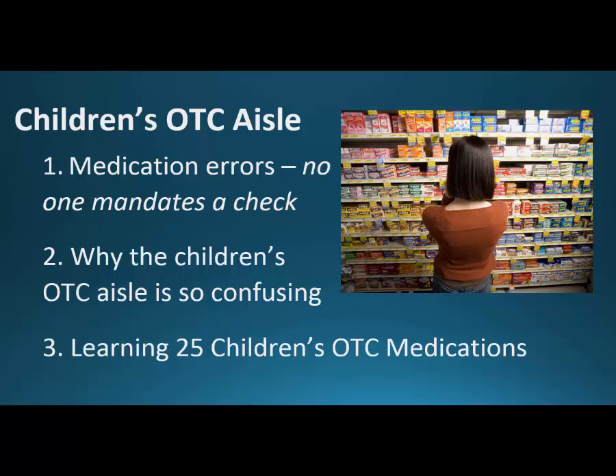Second, we'll talk about why the children's OTC aisle is so confusing. There's just one thing I want you to remember after this video — one sentence — and I'll talk about that in part two. And part three, we're going to learn 25 children's OTC medications. I'm not going to read you everything on them, but I'll tell you what to look for and just some clinical pearls. But every time you pick up something for a child, you should go to the pharmacist to make sure this is the correct and most appropriate drug.